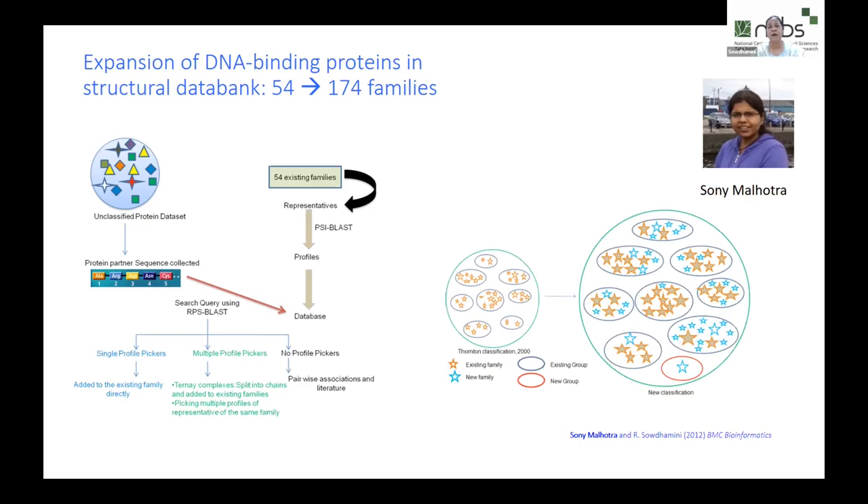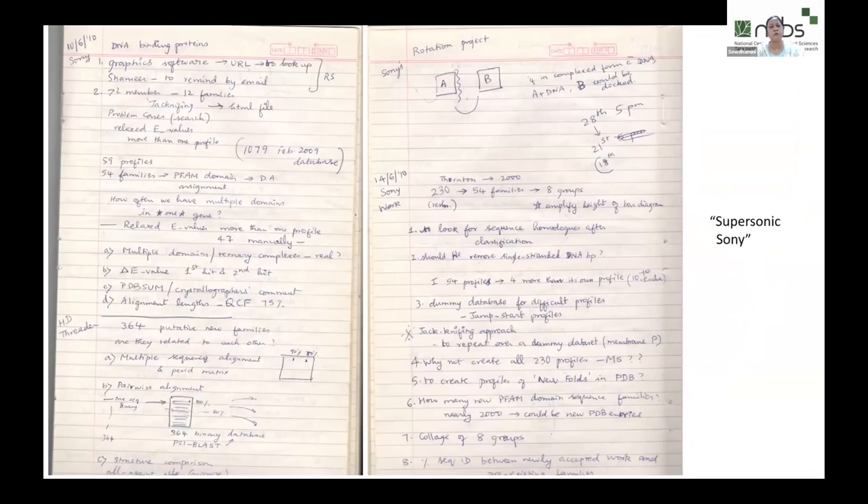This is much more than searching for a needle in a haystack — we are looking for many needles of various sizes, and you cannot easily distinguish needle from hay. Sony showed that not 54 but 174 families existed in 2010, with some newer groups. One new group is shown in orange, new families in blue stars, and pre-existing families in golden stars.